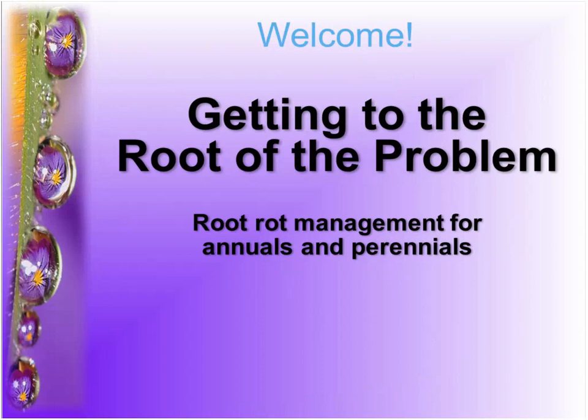Hello there everybody. It's high noon in Chicago, and there's strange heavy metal teenage angst theme music playing, which can only mean one thing — it's time for yet another Ball Publishing webinar. Today's topic is 'Getting to the Root of the Problem: Root Rot Management for Annuals and Perennials.'